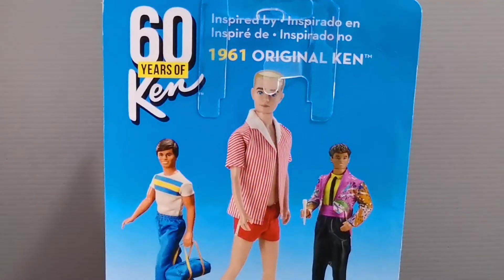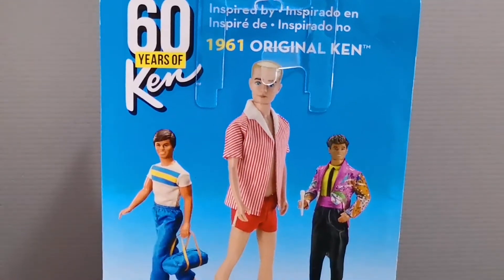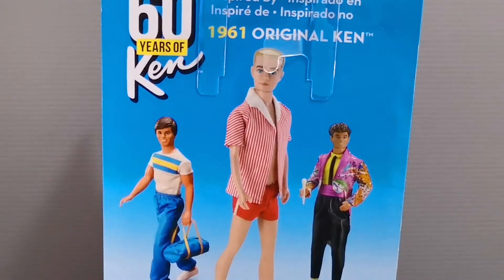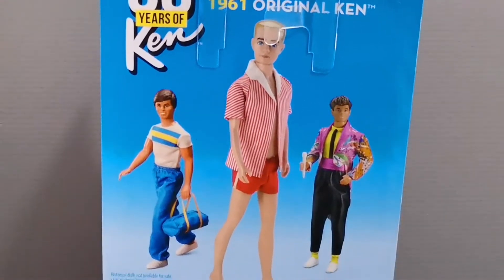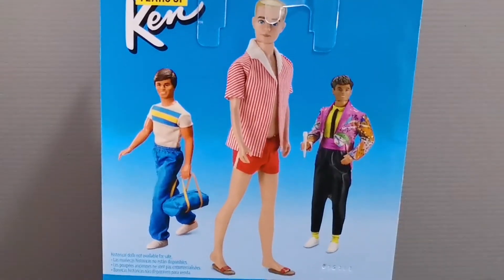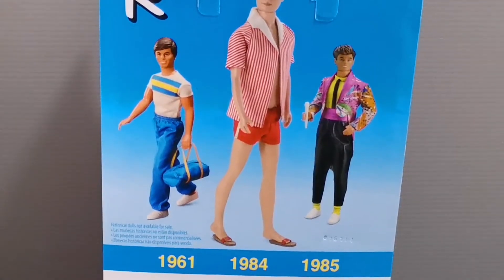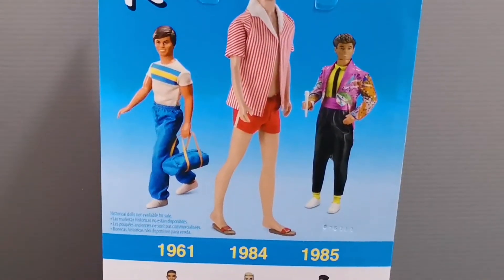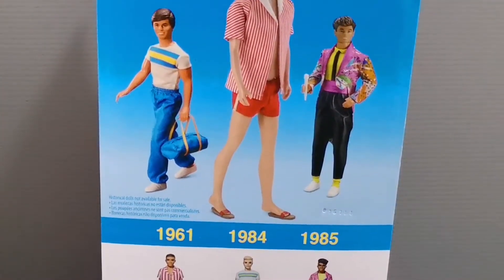At the back of the box it is written that this doll is inspired by the 1961 original Ken. As you can see, Ken back then had blonde hair, he was wearing a white and red stripy shirt with a white collar, red shorts that are slightly shorter, and brown sandals that look a little too small for his size.